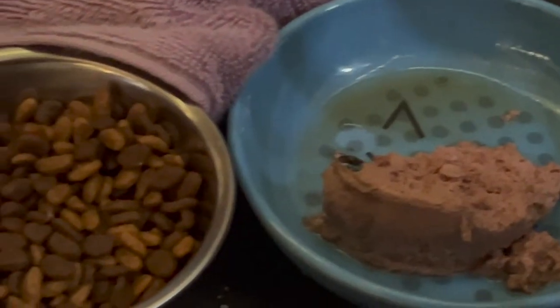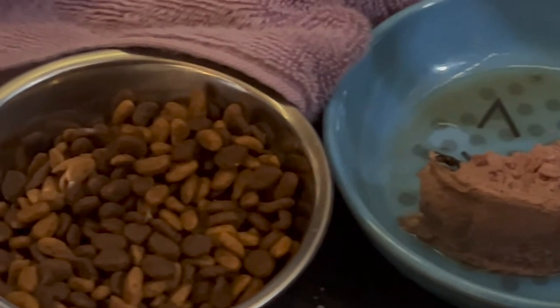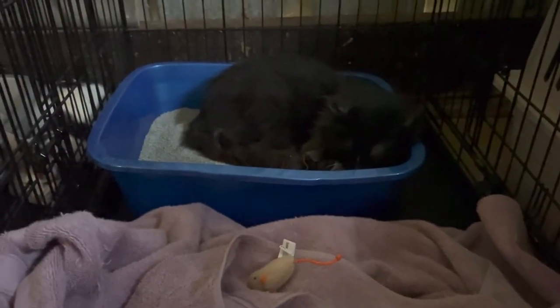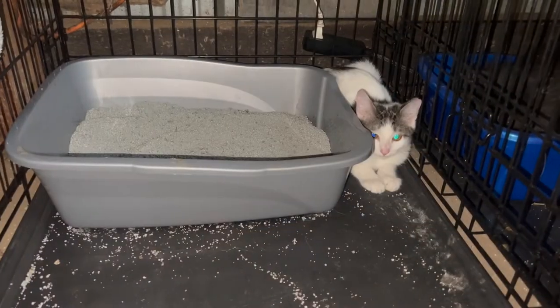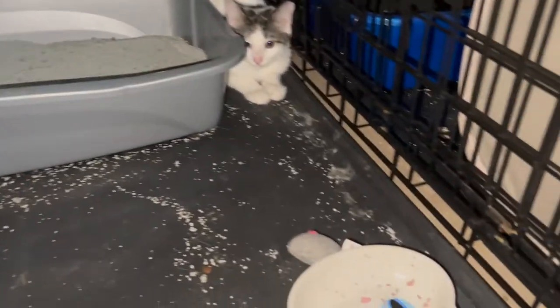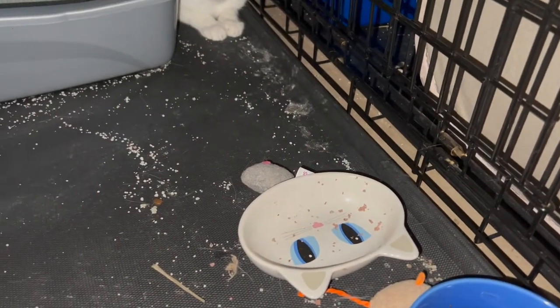Their recommendation for feeding them was a mixture of wet food and dry food. I fed them the same dry food that they had at the shelter, and I got them some canned food as well. I found that they were more likely to eat in the evening, so I'd give them their wet food in the evening with free choice dry food during the course of the day.